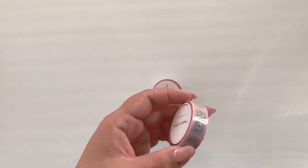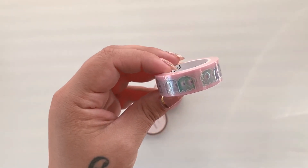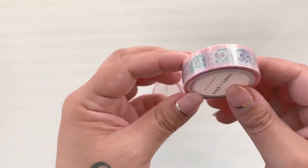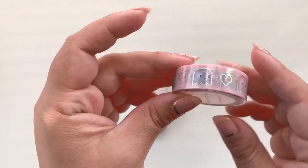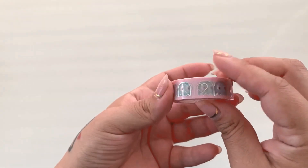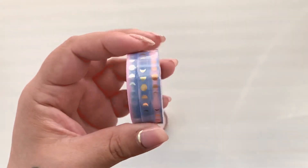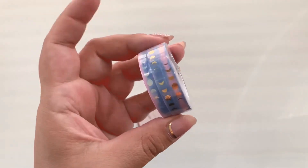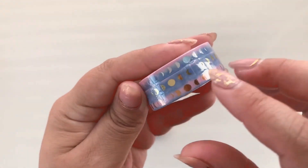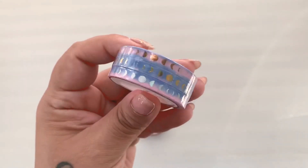And then the last thing — got some washis. This one is called Pixel Ghosts with Silver Hollow. It reminds me of the ghost from Pac-Man. I thought it was cute because I feel like I can even use this around Valentine's Day — I like when I can use my stash in different seasons. And then this one because it's so gorgeous — I thought about my moon journal for this one. It's called Moon Phase Pink Blue Ombre.